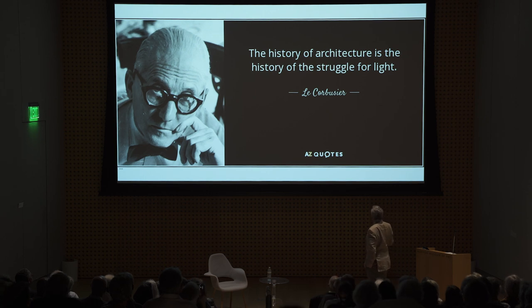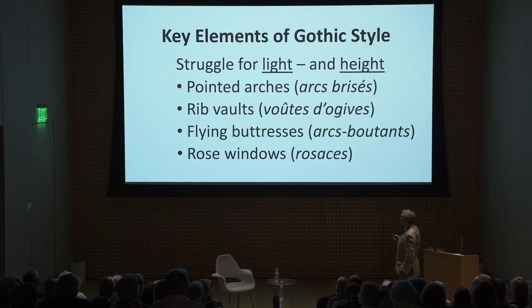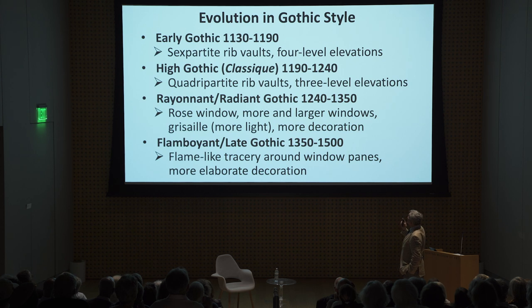I love this quote: 'The history of architecture is the history of the struggle for light.' And no more so than in the Gothic style of architecture. It's all about light and height to create these magnificent cathedrals that were unheard of in terms of their size and magnificence during the Middle Ages. They achieved this through four methods: pointed arches, ribbed vaults, flying buttresses, and rose windows. Flying buttresses stretch out and hit a buttress or pier, going down. The arc brisée has a point at the top of the arch instead of being rounded.